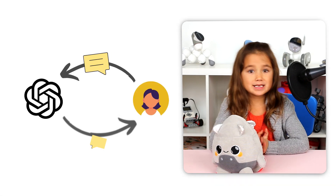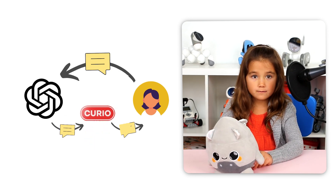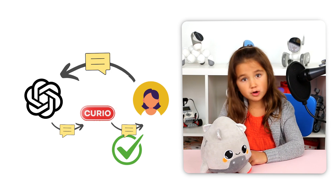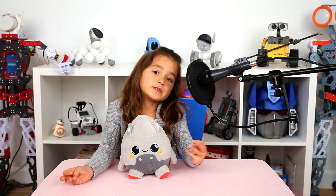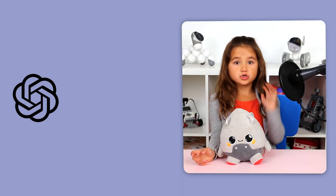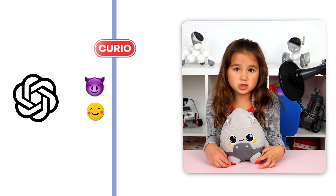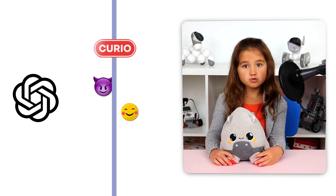ChatGPT is an AI system that generates responses, but Curio wants to make sure whatever ChatGPT generates is super kid-friendly. So it gives ChatGPT instructions on what to say and what not to say. These instructions are like a filter that ChatGPT passes through before it gets to me. This is RAG.